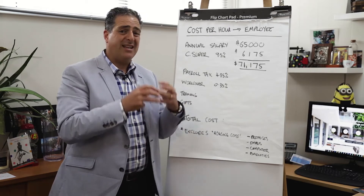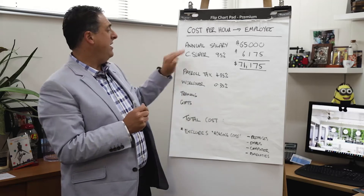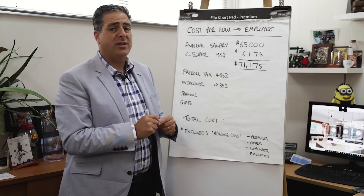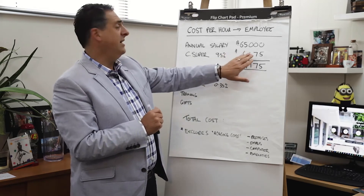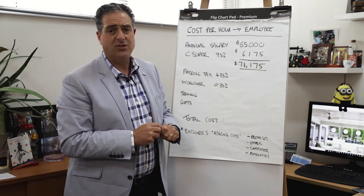We're going to talk about the cost per hour of an employee. We start with their annual salary. I've picked a random salary — you should do this with every single employee in the organisation. Let's pretend we have a senior person in administration who's being paid $65,000 in salary.